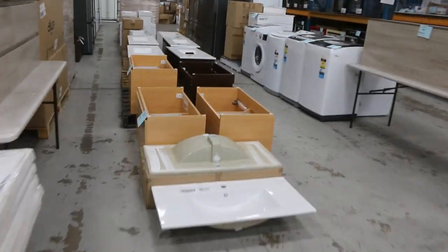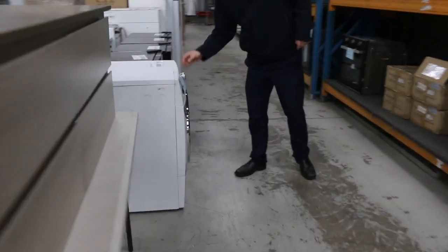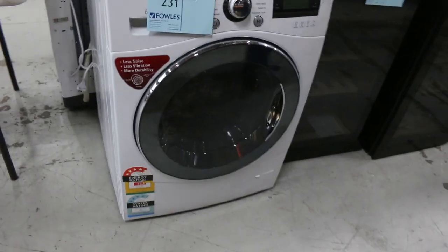There's more of those down here. We've got some washing machines - Lot 231 is an LG 10-kilo front-load washing machine with a six-month factory warranty, so that's good.